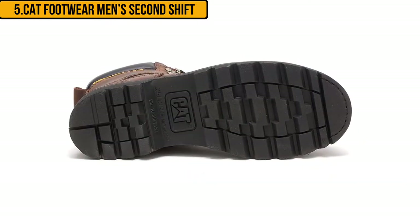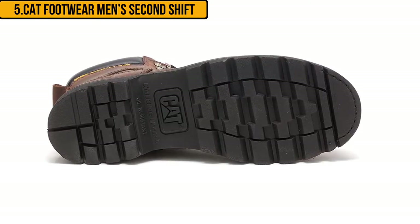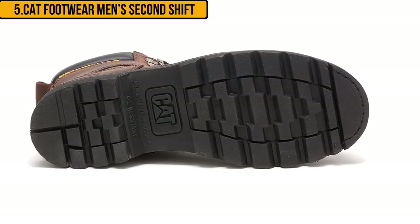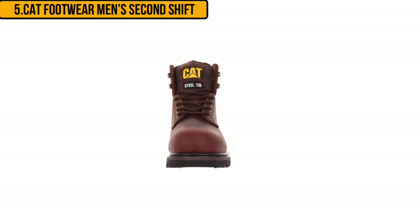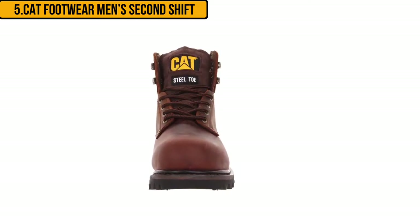The upper is made of 100% full grain leather. The benefit of using full grain or nubuck leather is that you can recondition them to give them more durability. These boots are very comfortable to wear all day long. One comfort feature is the breathable lining that allows air to flow over your feet.